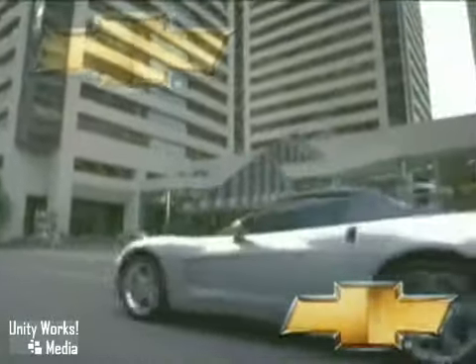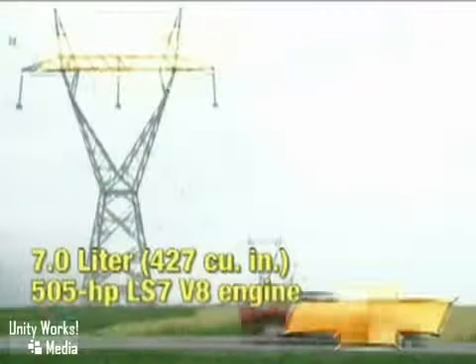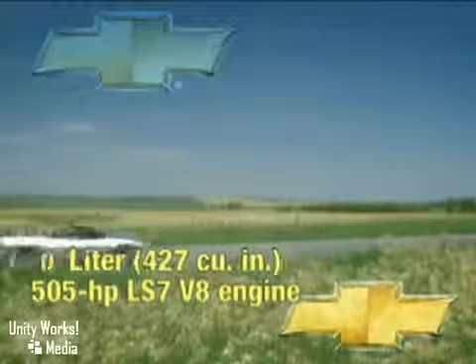You've always wanted to turn the key, hear the engine roar, and stomp the pedal down. With the 2010 Corvette, your time is now. An instant classic. The 2010 Corvette is the car you've yearned for.